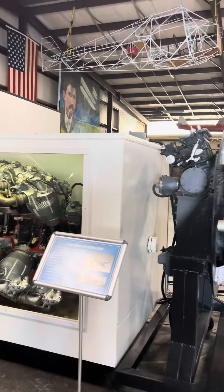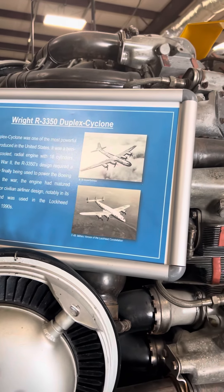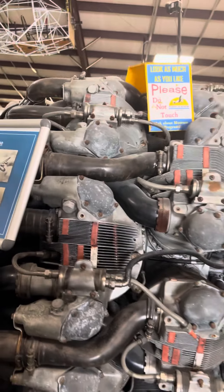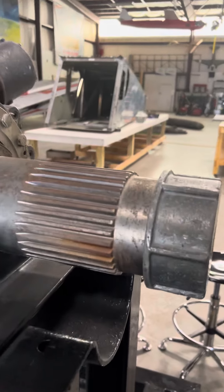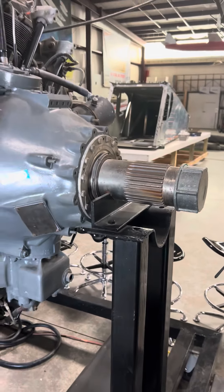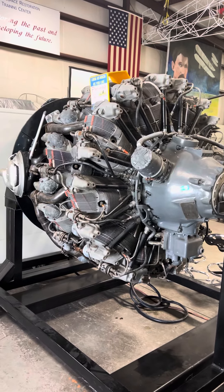Oh, here we have a whole museum full of motors. A Wright 3350 — look at the size of that motor, it's crazy. Look at the output shaft. A lot of cylinders. That's crazy how many cylinders they got on that one.